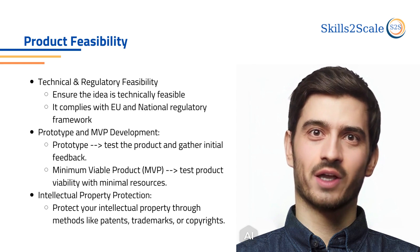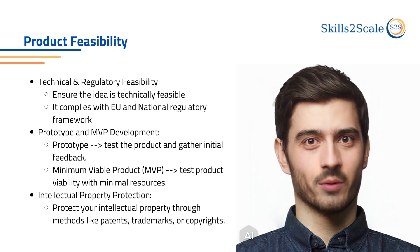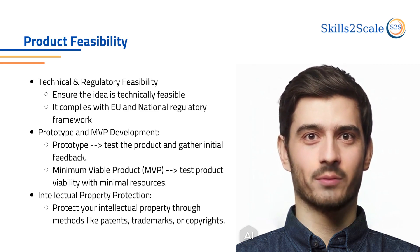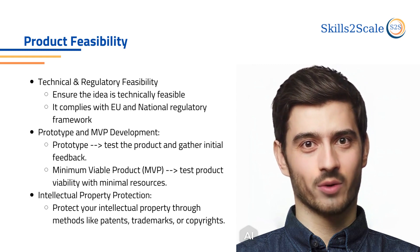When this is granted, the next step is to produce a prototype and an MVP, minimum viable product. The prototype will test the product and provide the first feedback, and the MVP will test the viability of the product with minimum resources.